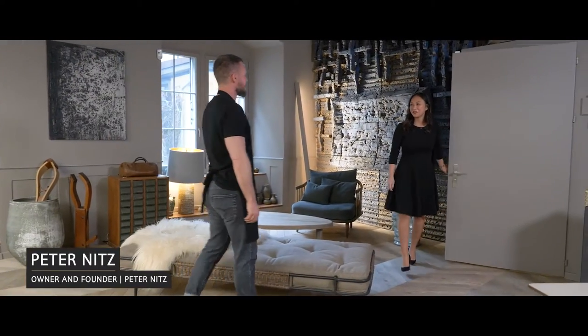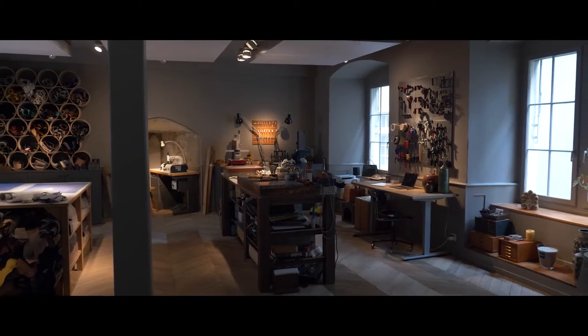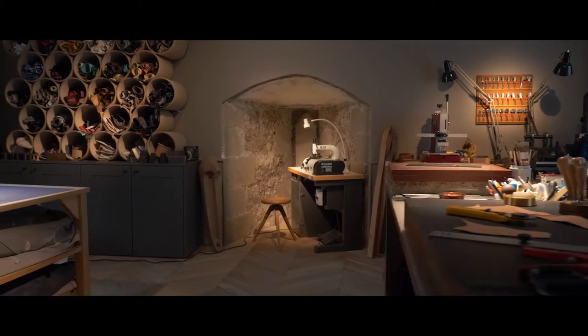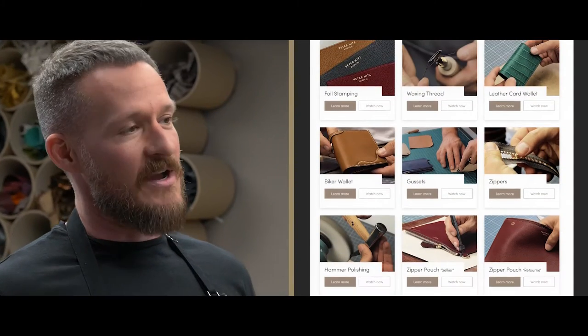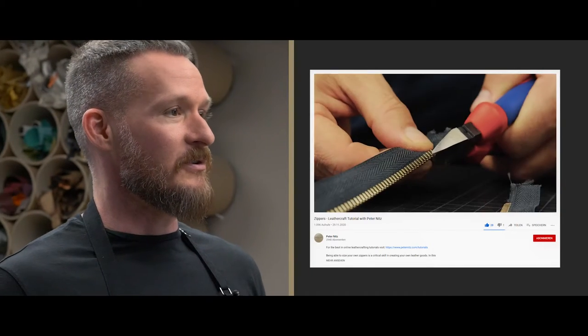Hi Peter, how are you? Good Jennifer, how are you doing? Glad you could make it, come on in. So as you know, here at the Atelier I make everything 100% by hand — everything from handbags to wallets to any kind of special order wish that the client has. I do teach as well. I have students from all around the world that come to train with me, and I also travel a lot to give group courses and I have online tutorials on my website.